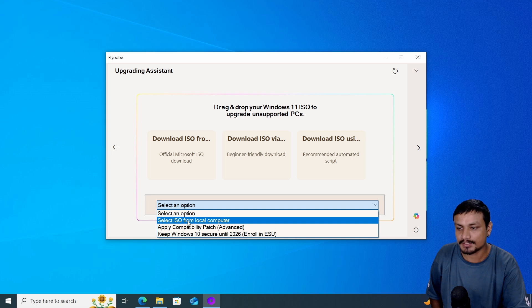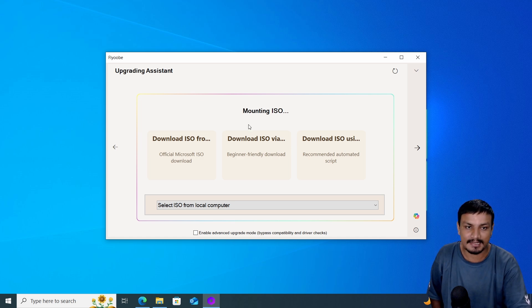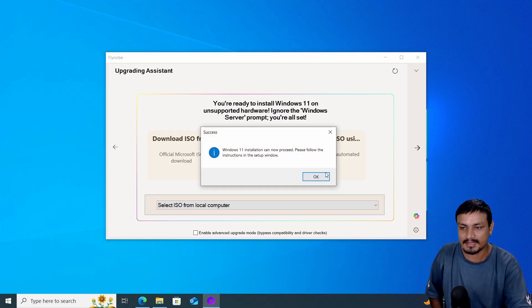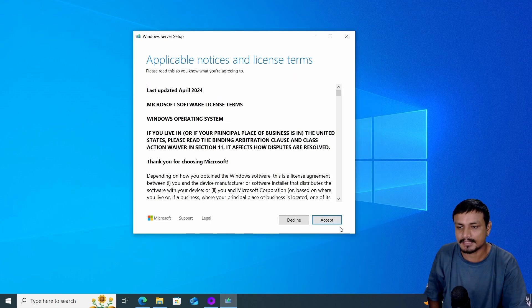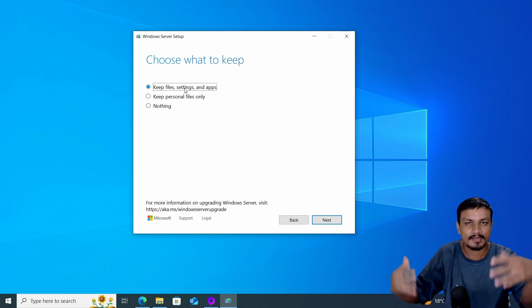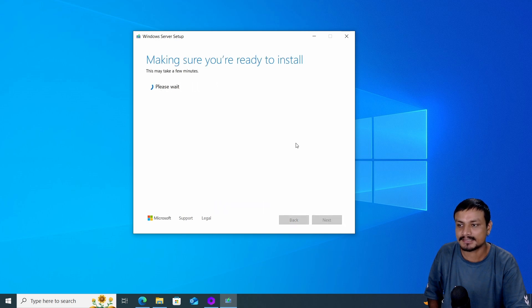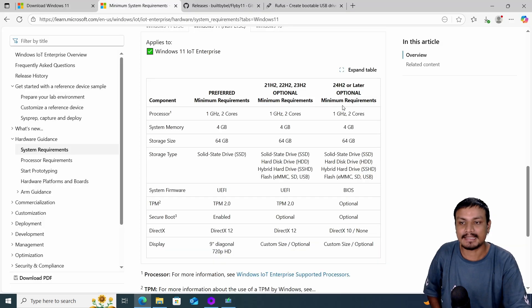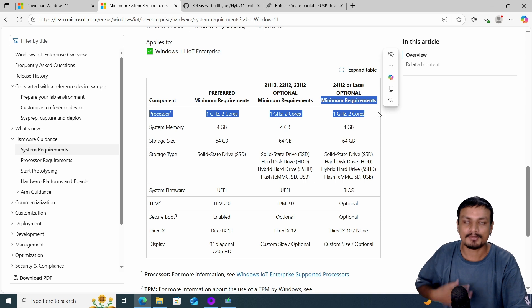In FlyOOB, click on 'Select option' and click 'Select ISO from local file,' then select the Windows 11 ISO file. It will mount the ISO and run a script to bypass the system requirements — you can see it runs PowerShell. Then it will launch Windows Setup. Click Next, accept the license, and if you don't want to lose your data, programs, and files, select the first option: 'Keep files, settings, and apps,' then click Next. It will start upgrading your Windows 10 to Windows 11 without any issues.